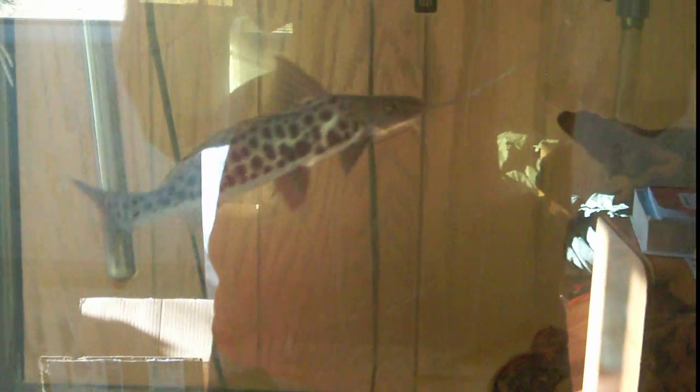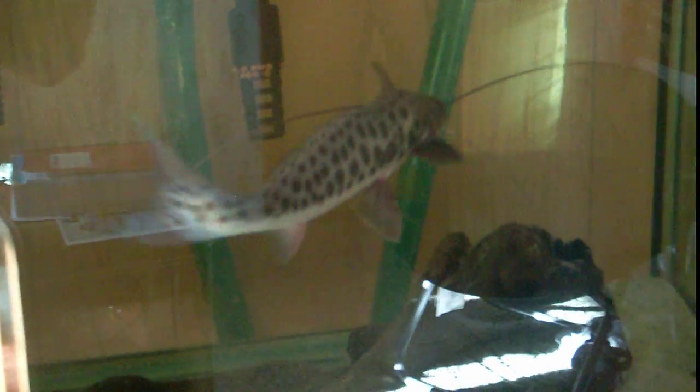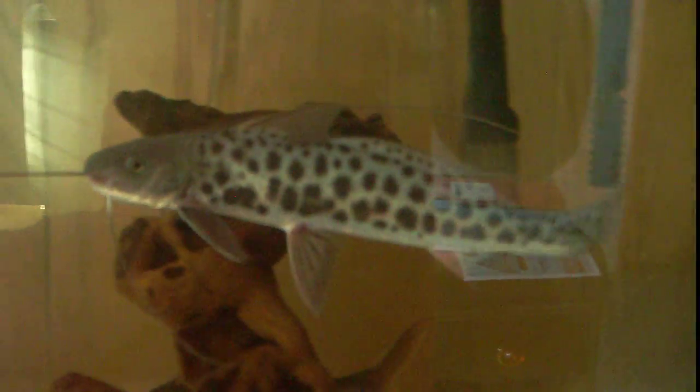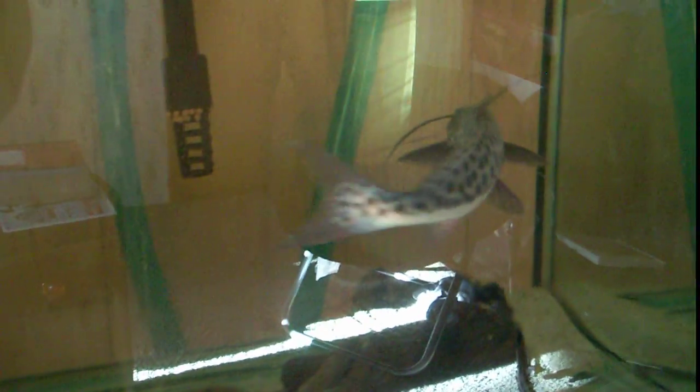I could just watch this fish all day. He is so gorgeous. What a beautiful, beautiful fish. He looks pretty happy in this new home here. What do you guys think? Hopefully there will be many, many more videos of him to come in the future. Don't worry, I'm not forgetting you guys.